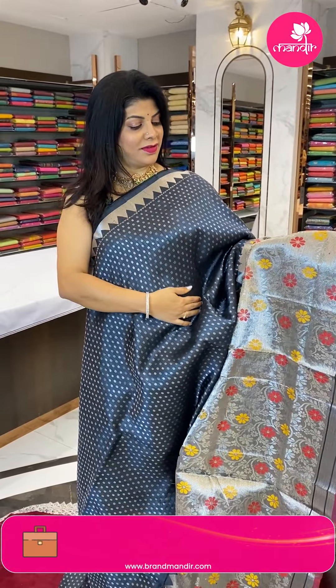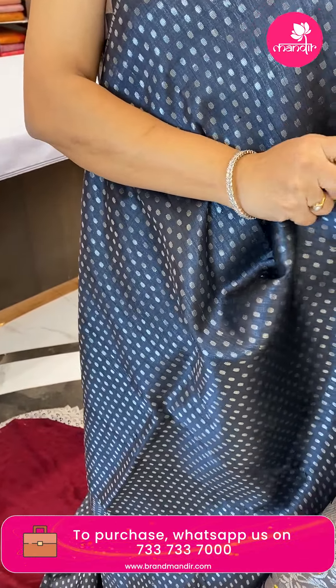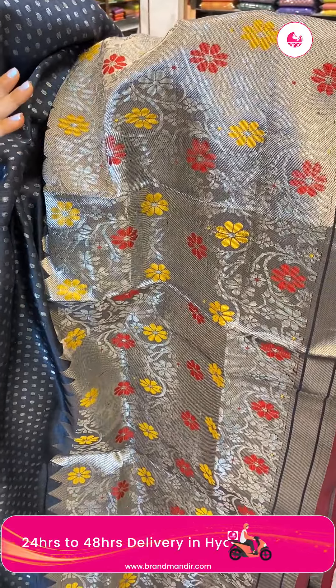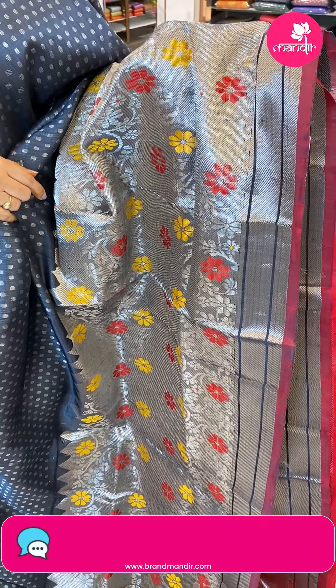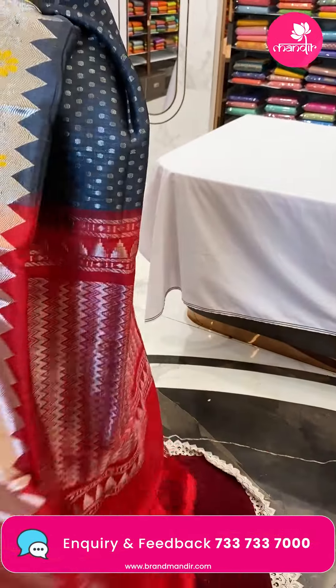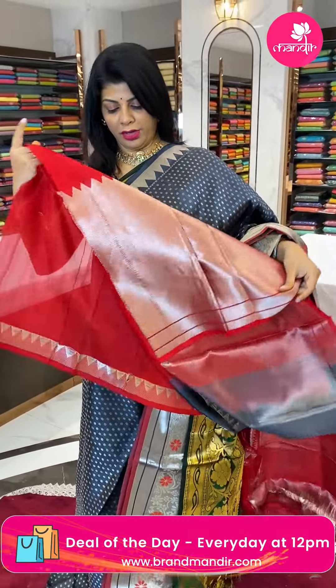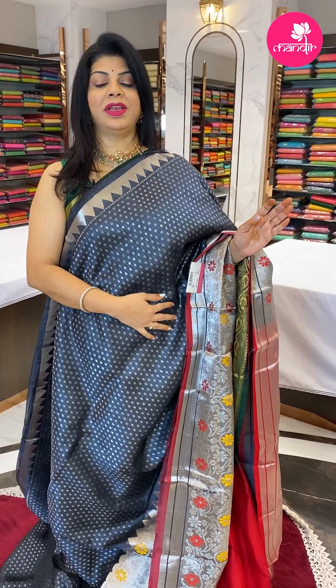Next saree — a very lovely grey soft seco silk with round butas all over the body. The border is cross kadi, a very big border with mina curry florals and beautiful silver floral jala weave cross kadi. You get a nice maroon contrast edge with red zigzag brocade along with the borders. Blouse is contrast with border — a lovely color combination. The fabric feels like silk — very nice.